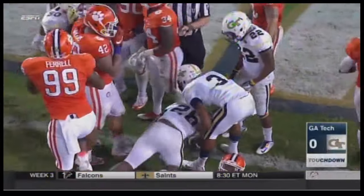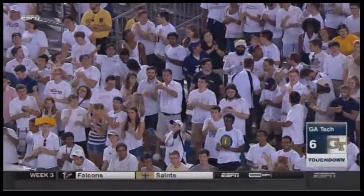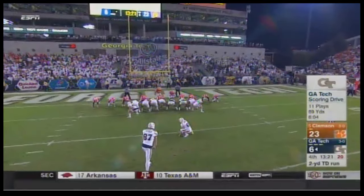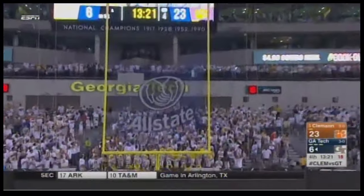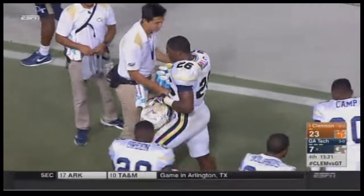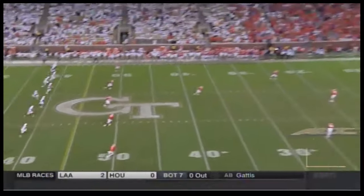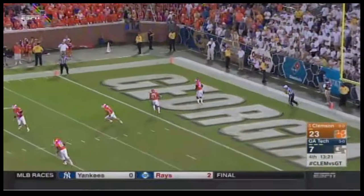Dedrick Mills, who had three touchdowns last week. And that shutout streak will continue — Tech is on to get a lot of those touchdowns in his Tech career. Extra point up and good. 13:21 on the clock — as lopsided as this has been, here from Atlanta where Georgia Tech is trying to put some pressure on the Tigers. 23-7.